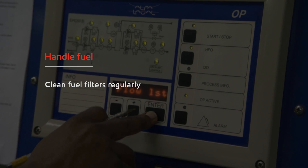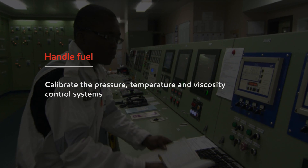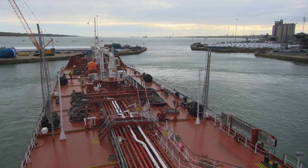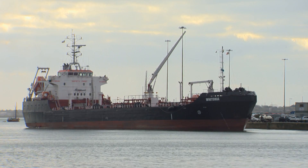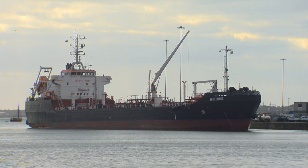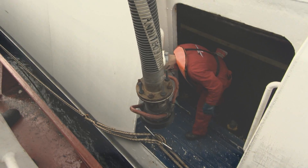Clean fuel filters regularly. Calibrate the pressure, temperature, and viscosity control systems. The bunkering industry, in adapting to handle the new fuels, has looked at tank storage to have separation and at the configuration of the barge with regard to having integral pipe systems to specific parcel sizes. The key thing is to avoid cross-contamination. Be aware of the fuel that you're using and its implications. It's about knowledge, education, and communication.